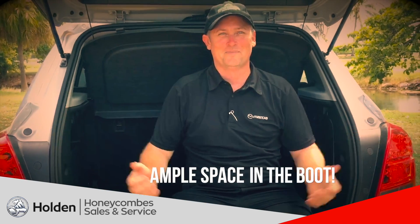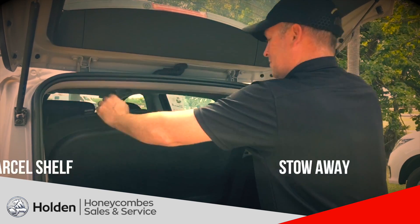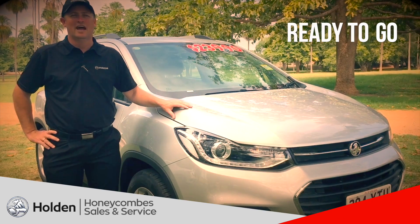Ample space — even I can fit in the boot. A good little feature of this car: if you do need to take this parcel shelf out, you don't need to take it out of the car. It just slips down back behind the seat. Ready to go now at Honeycombs and Air.